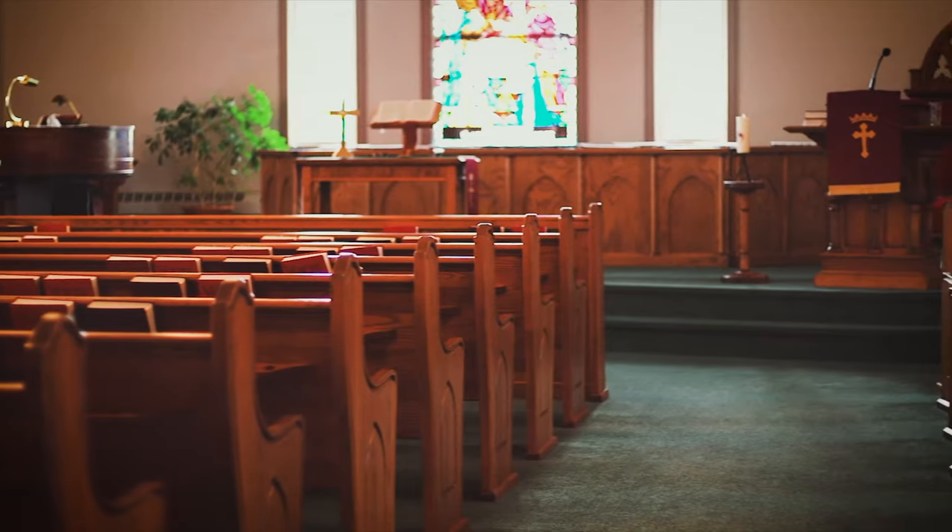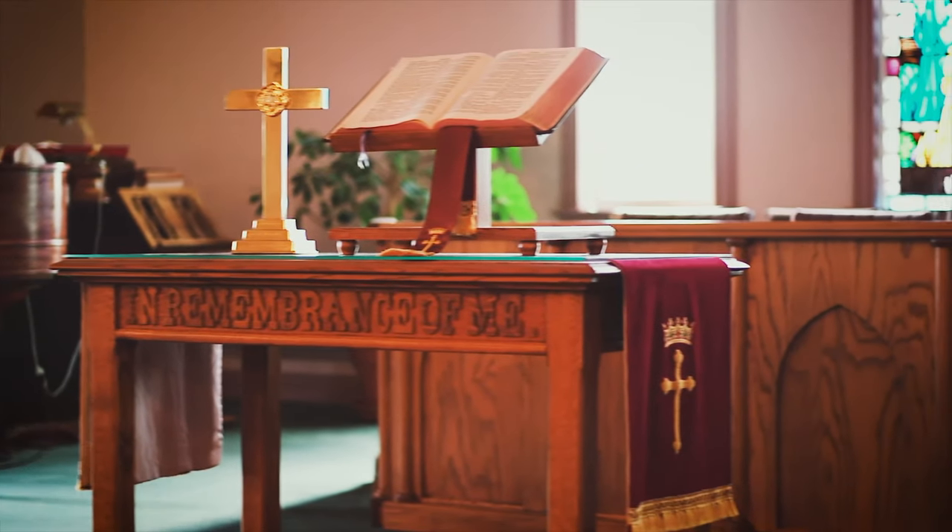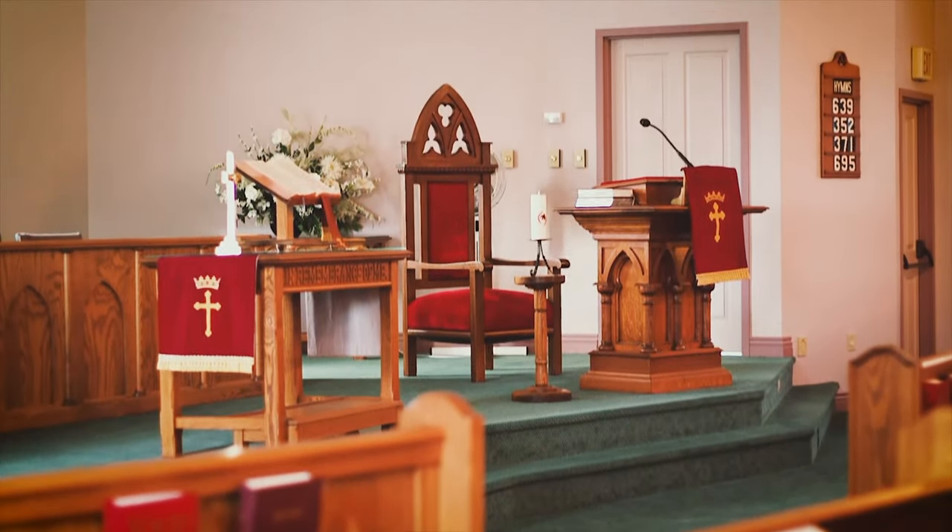We've got furniture in probably about 75% of the churches on P.E.I.